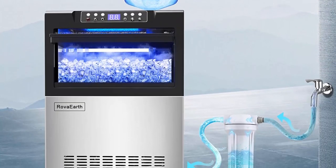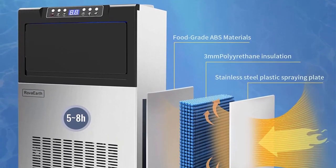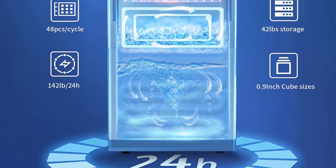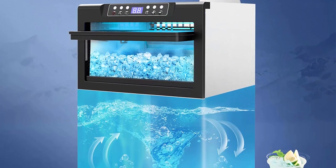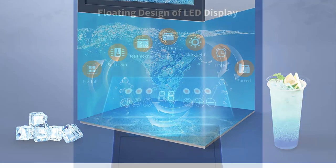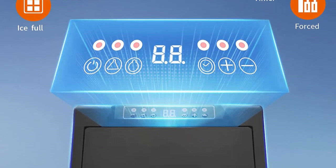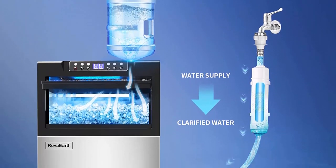Top 7: Rova Earth commercial ice maker, 145 lbs per 24 hours with 40 lb storage bin, under-counter stainless steel freestanding commercial ice maker machine for home, office, bar, or coffee shop. Double water inlet — connect tap water and gallon bottled water to add water. Equipped with a water filter to further filter tap water. Built-in blue light for convenient ice cube access, equipped with ice scoop, water supply hose, connector, and drain hose.